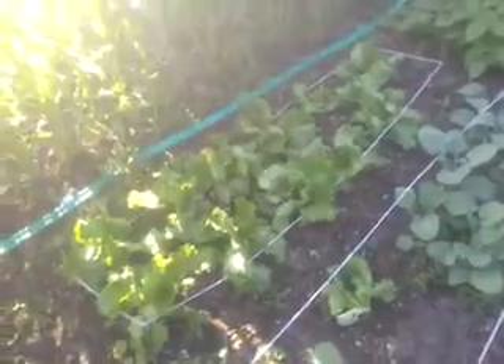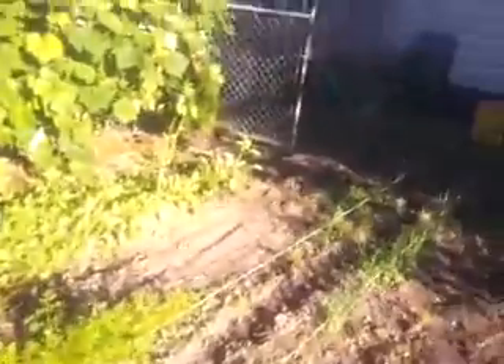Lettuce is doing lettuce things. A little potato action. Carrots. Onions. I think those radishes are pretty much done. We got a little beets in there, one or two.